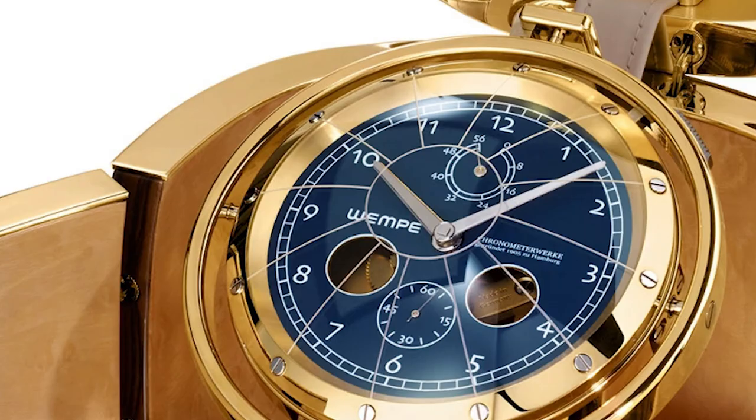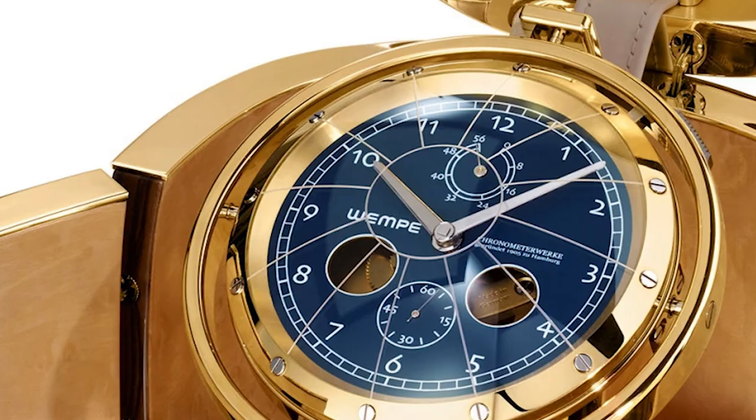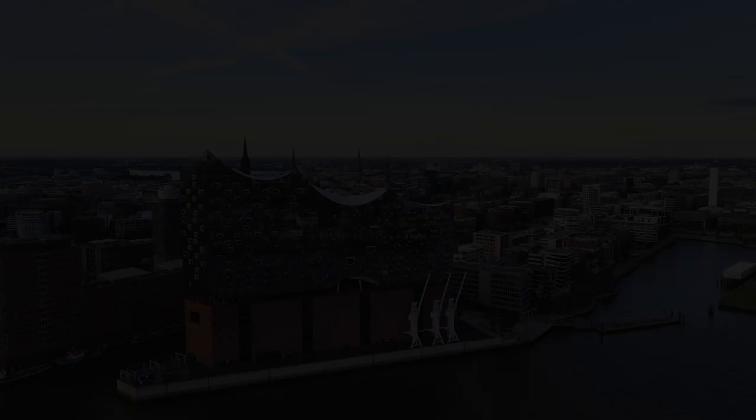At position three you see the writing: Chronometerwerke gegründet 1905 in Hamburg — so Chronometer factory founded 1905 in Hamburg, Germany, where I am located too. Here you find many brands with roots in the shipping industry that have survived in the luxury sector, like Vempe.